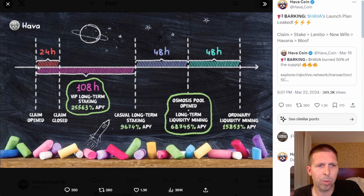Here is the schedule — a 24-hour claim window. We're in it; we're about seven and a half hours in right now. It started at 10 o'clock on April 2nd Eastern time and ends at 10am Eastern time on April 3rd. After claiming, it looks like you get 108 hours of VIP long-term staking at 25,000% APY, which is crazy.